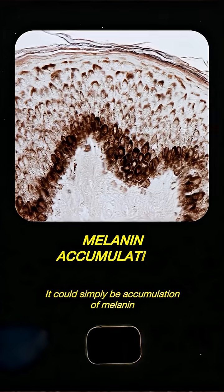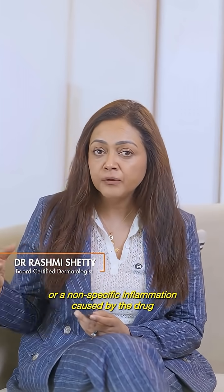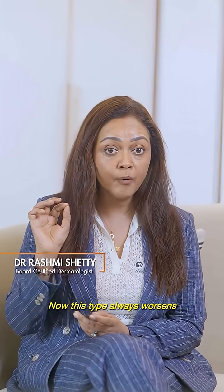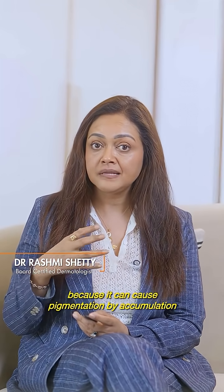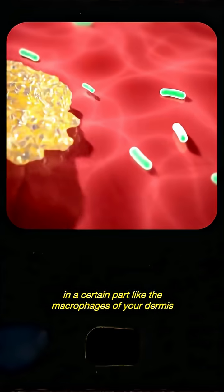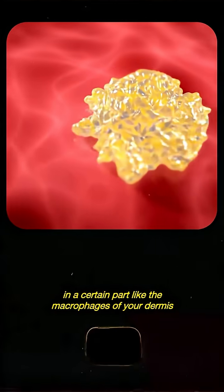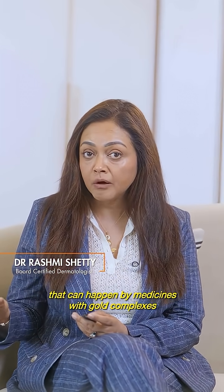It could simply be accumulation of melanin, which is a direct trigger by the drug itself, or a non-specific inflammation caused by the drug — this type always worsens with sun exposure. It could also be pigmentation caused by accumulation in certain parts like the macrophages of your dermis, which is the skin. This can cause chemical changes and pigmentation, and can happen with medicines containing gold complexes.